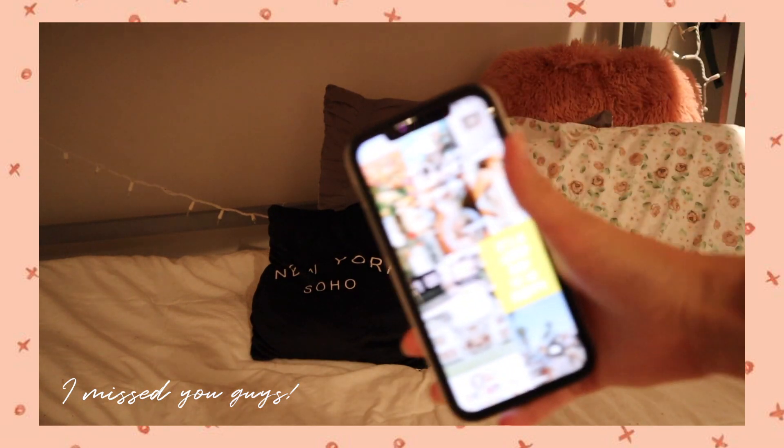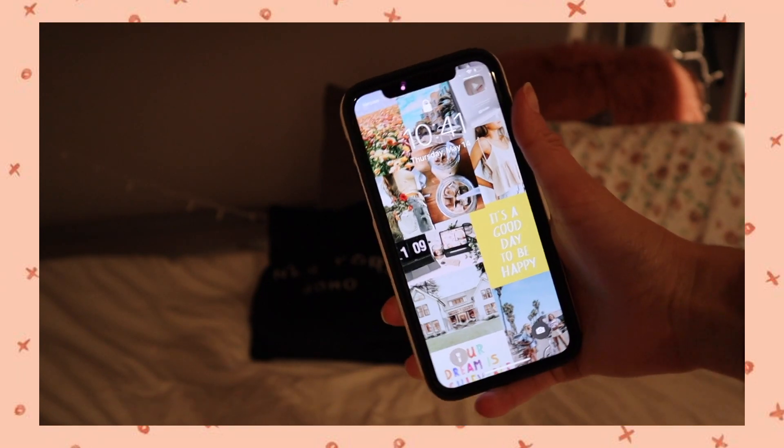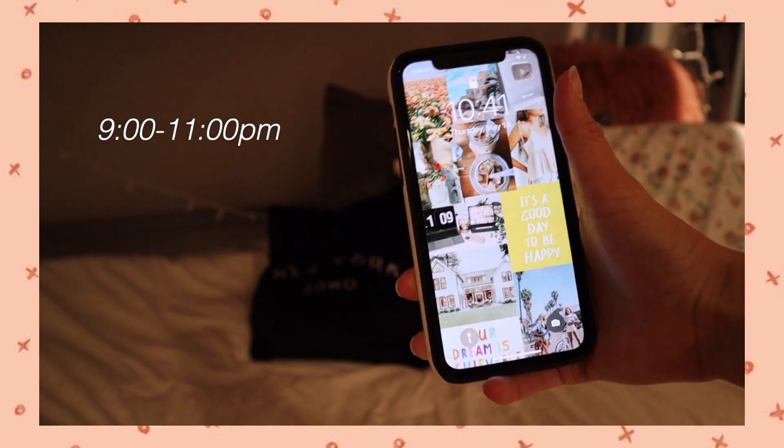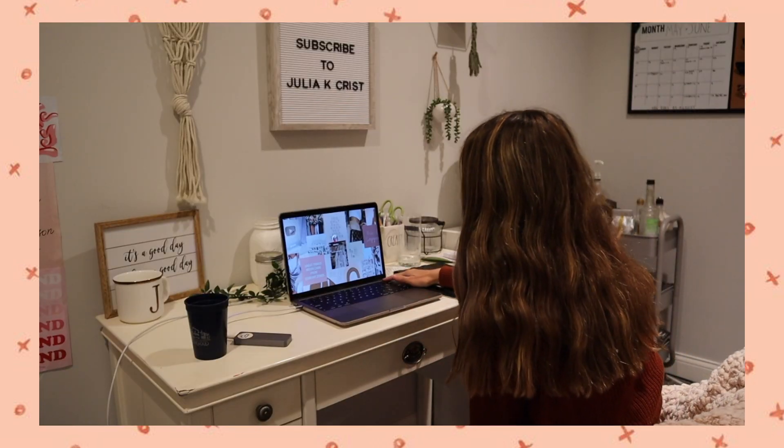Hey guys, welcome! Today we're doing my nighttime routine. My nighttime routine usually starts anywhere between 9 and 11 o'clock PM. Right now it's 10:40, so that's the time we're starting tonight.